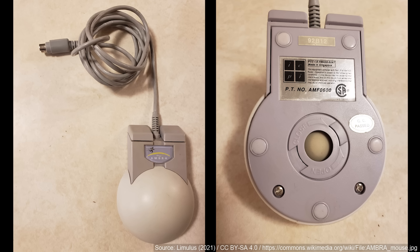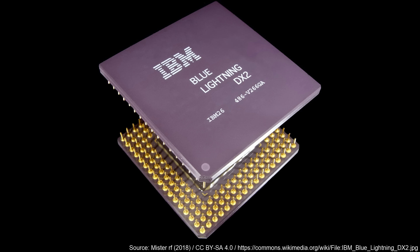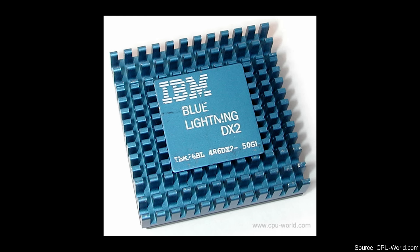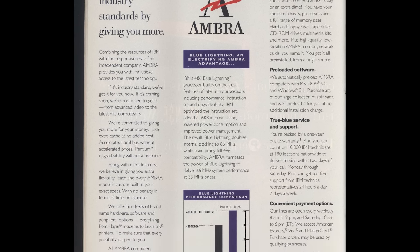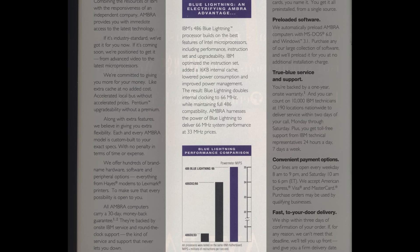AMBRA also experimented with peripheral design, and one of the more interesting ones was an odd mouse design that had been called a, quote, torture device due to its bizarre, unergonomic shape. And then there was the IBM CPU line coined Blue Lightning. These had been introduced earlier by IBM as modified Intel 386s upgraded with a 486 instruction set. For the AMBRA line in the US, they offered a 66 MHz Blue Lightning model, but also offered standard DX2 models clocked at the same frequency. IBM didn't release much information about the Blue Lightning CPUs, so leave us a comment if you know anything interesting about them.